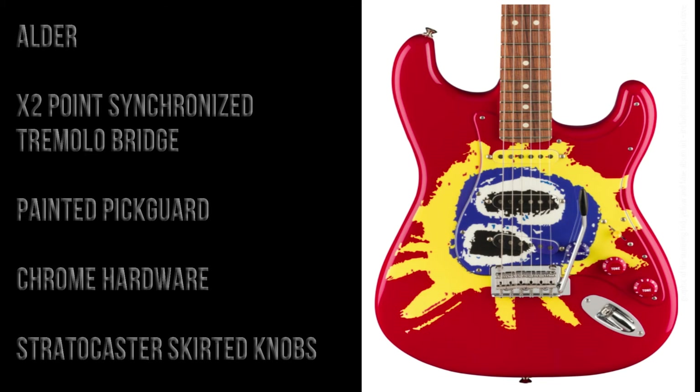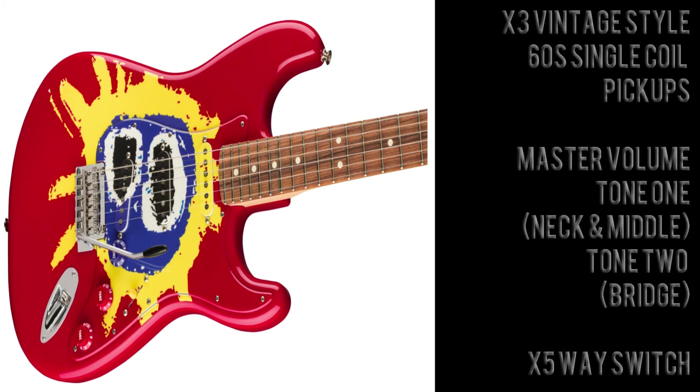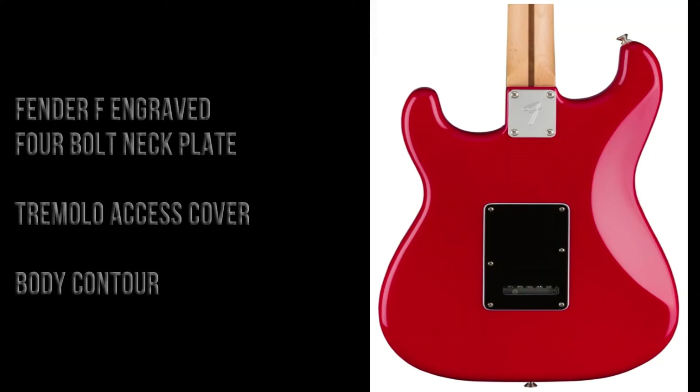The hardware is finished in nickel chrome and there are Stratocaster skirted control knobs. There are three vintage style 60s single coil pickups. The controls feature a master volume, tone 1 for the neck and middle pickups, tone 2 for the bridge pickup, and there is a five-way selector switch. On the back of the guitar there is a Fender F engraved four-bolt neck plate.